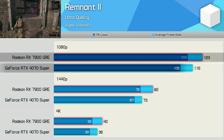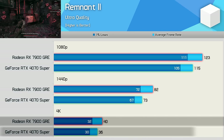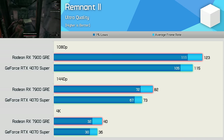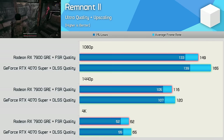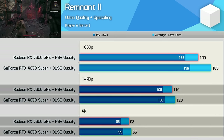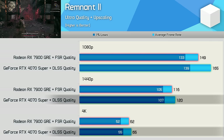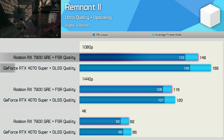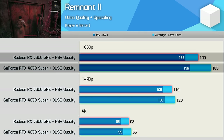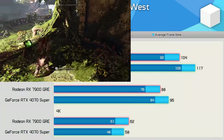Remnant 2 appears to play best with the 7900 GRE, though margins aren't huge — 7% at 1080p, 12% at 1440p, and 11% at 4K. Enabling upscaling changes things, making performance very similar at 1440p and 4K, with a slight advantage now going to the 4070 Super. The GeForce GPU was also 11% faster at 1080p with upscaling enabled.